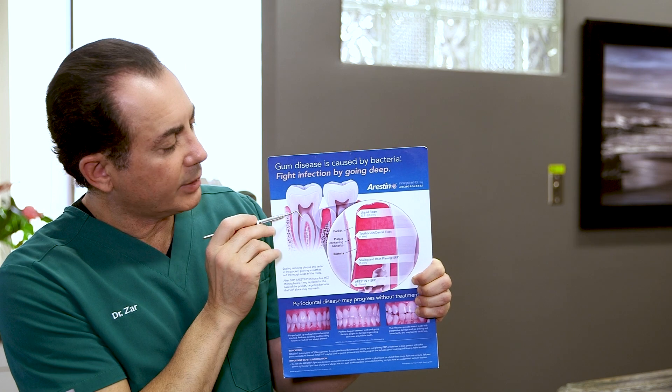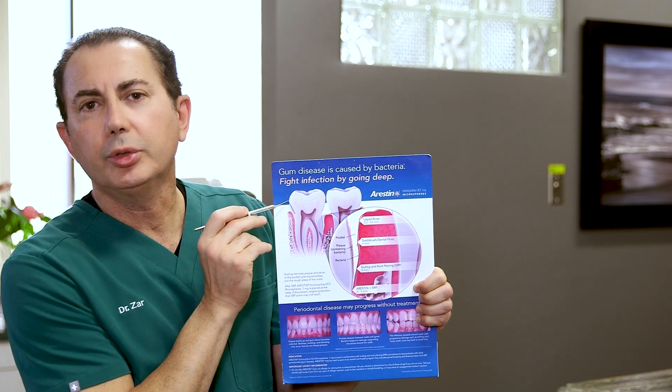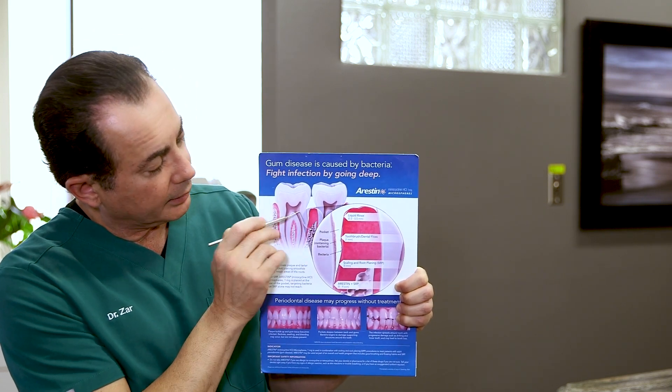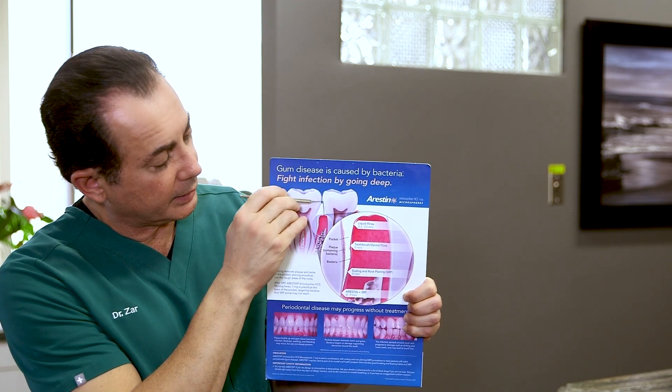Healthy gums are attached to the tooth and create a seal where bacteria can't get in. A healthy gum measurement is 2 to 3 millimeters. When your gums get dirty, they get inflamed and swollen. That creates an opening between the tooth and the gum, and so that's where the measurements go deeper and deeper.